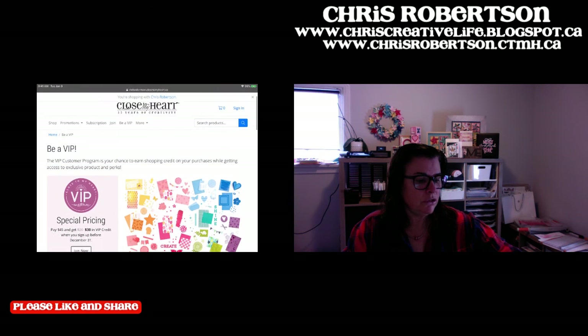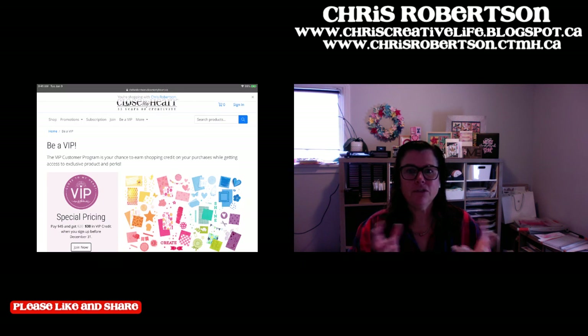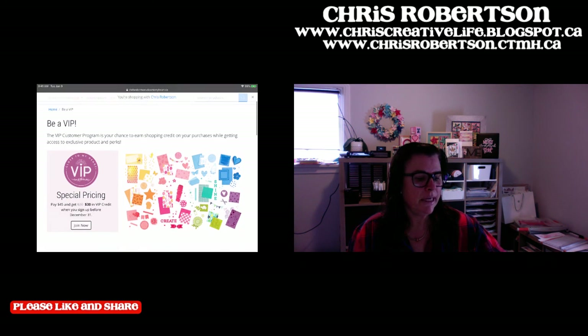The other thing I wanted to draw your attention to is that we're in the last couple of days of the current idea book. We still have the annual that's good all year, and then the two-month idea books. The November/December idea book is almost finished and we're getting a new one. I did notice that all the new catalogs - the January/February idea books - are going into orders as they go out. So that's exciting.